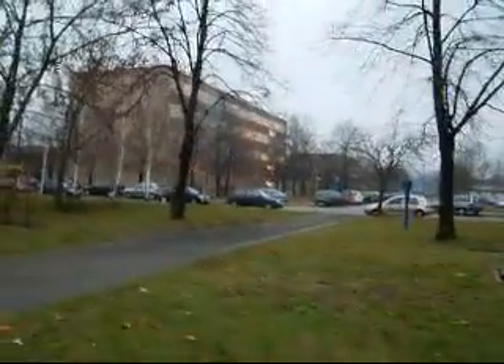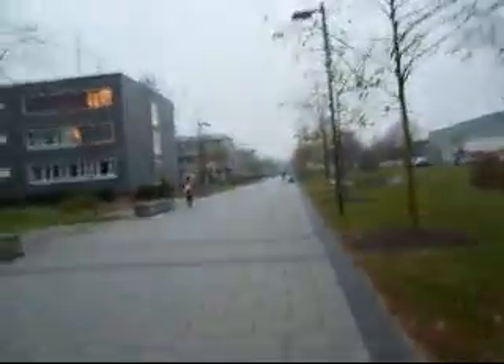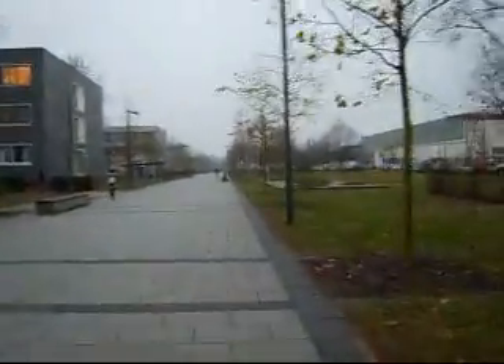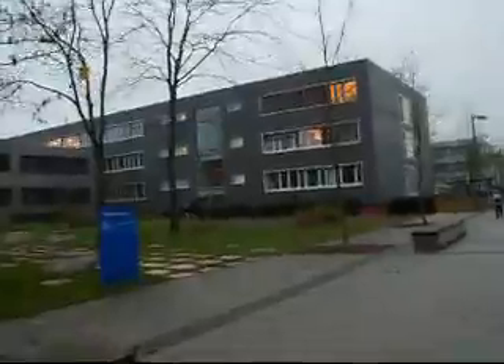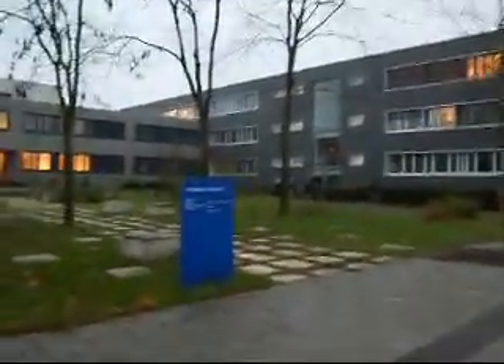Down there is the Sporthalle. That's where I play volleyball every Thursday.